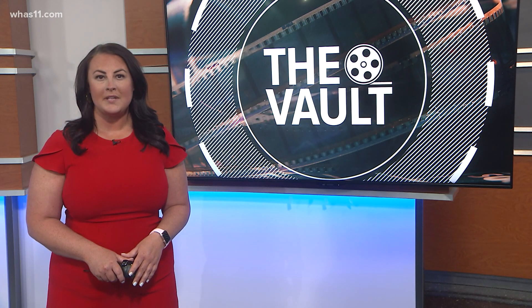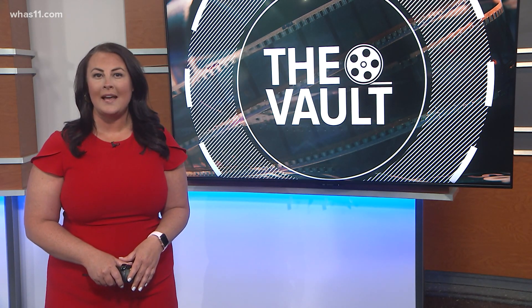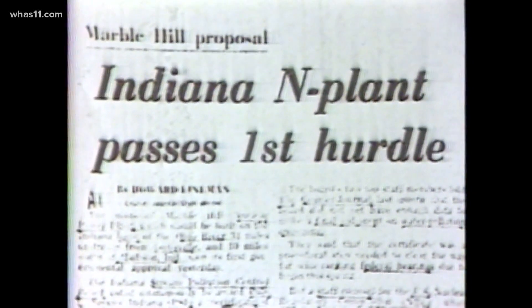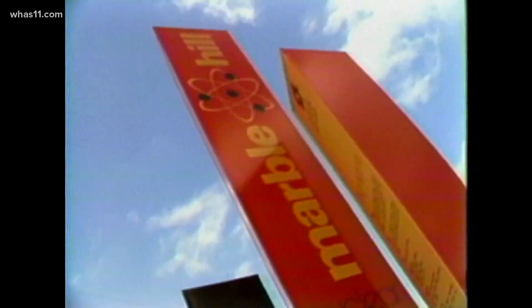Tonight, the WHAS 11 Vault takes us back to 1975, where we explore the short-lived life of Marble Hill. Public Service Indiana announced plans for a nuclear power plant at Marble Hill in early 1975. By 1978, construction was underway near Madison, Indiana, but the project quickly drew pushback.